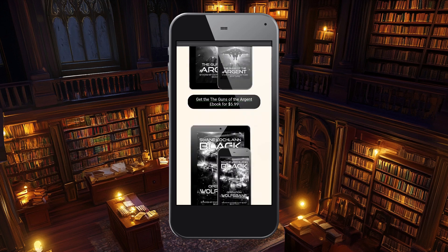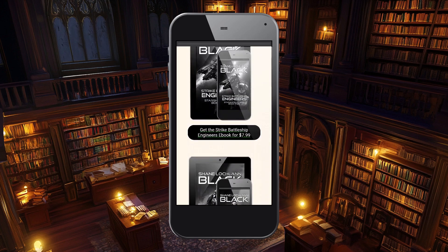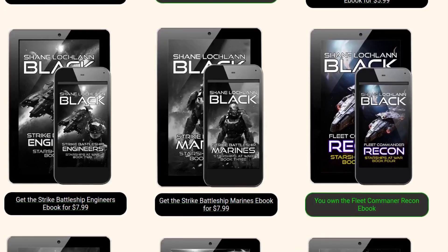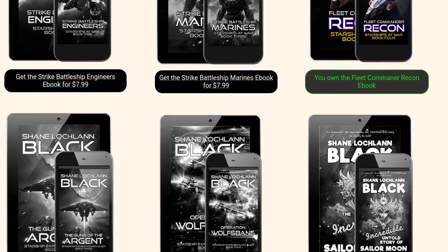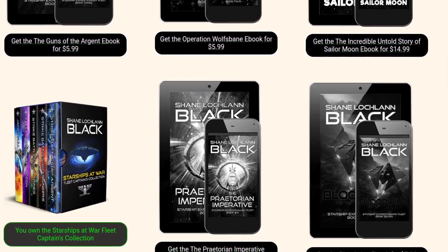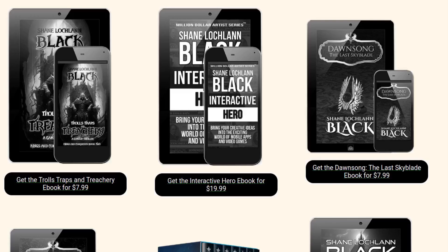I do have plans to update the service to include print books, including hardcovers, paperbacks, and print comics next. The new bookshelf is also where you will find the most current discount codes available at getabook.today. If you're eligible for a discount code, you'll find it along with the titles it applies to at the top of the screen when you log in.